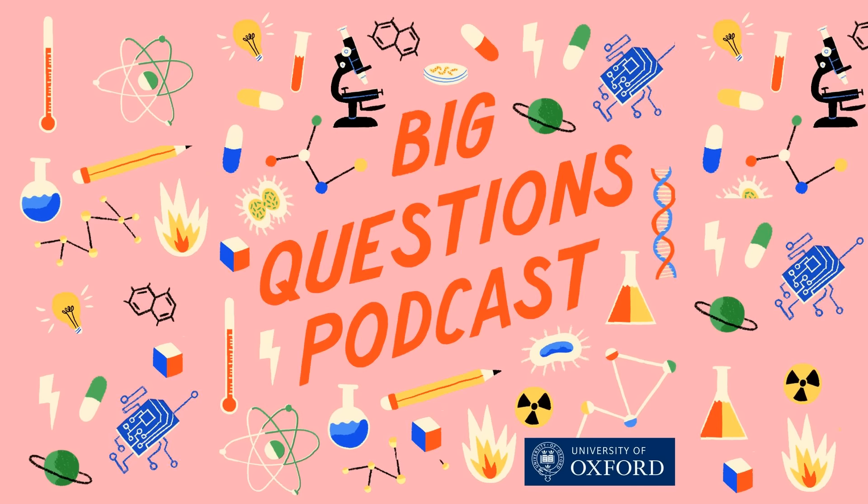I'm Emily Elias, and this is the show where we seek out the brightest minds at the University of Oxford and ask them the big questions. I'm Dr. Liam Crowley, a postdoctoral researcher in the Department of Biology at the University of Oxford, and I am working on a project called the Darwin Tree of Life project.